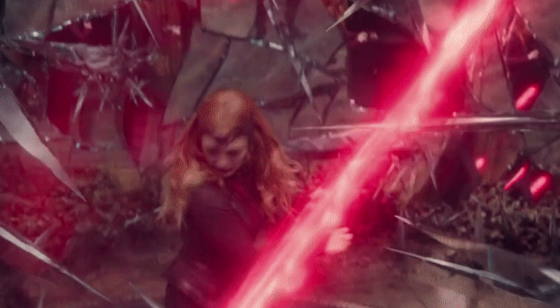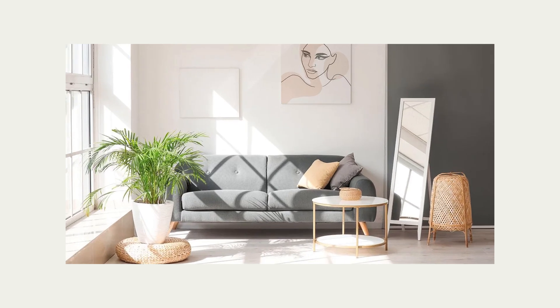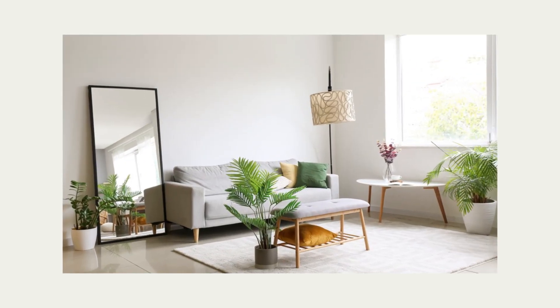Mirrors work magic by bouncing light around the room. Mirrors are one of those home design items that can make any space look brighter and bigger. The best spot to hang them is opposite side windows so they can reflect and enhance natural light.